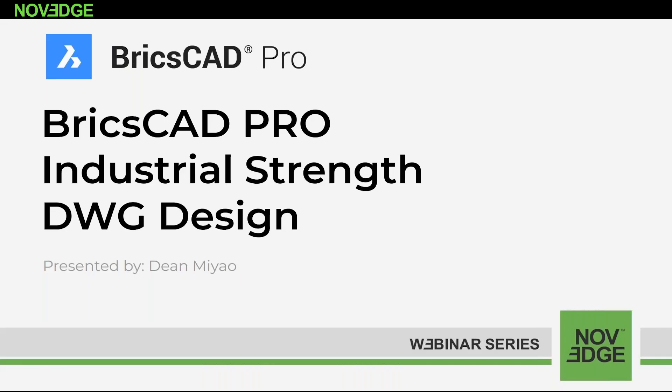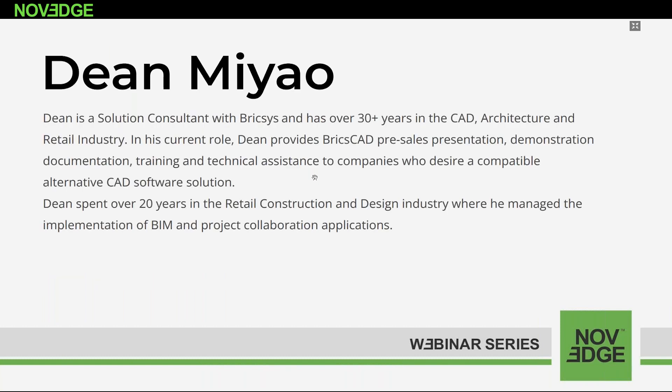Welcome to today's NOVEG webinar: BricsCAD Pro Industrial Strength DWG Design. BricsCAD delivers a high-performance DWG platform for field-level CAD users seeking 2D and 3D functionality. BricsCAD brings productivity, BIM functionality, and mechanic design all in one interface, and all at a fraction of the cost of other CAD products. Today's webinar presenter, Dean Miao, is a solution consultant with BricsCAD and has over 30 years in the CAD architecture and retail industry.